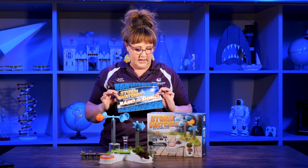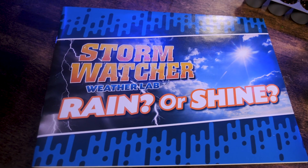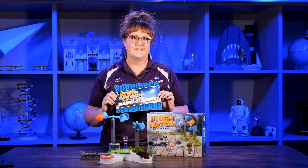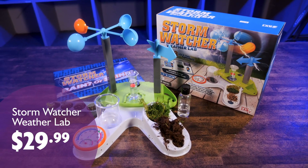This 32-page book helps you learn about wild weather, why it happens, and teaches you to conduct crazy experiments for crazy weather in Kansas. This is a $29.99 gift in the Explore store.